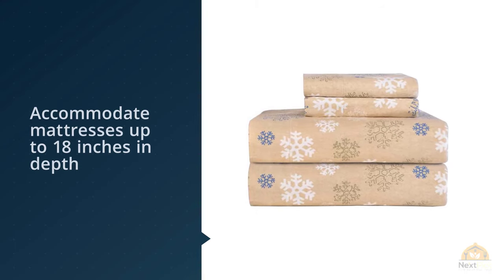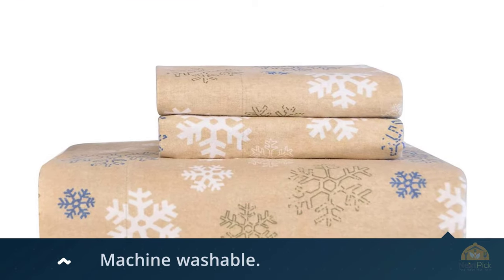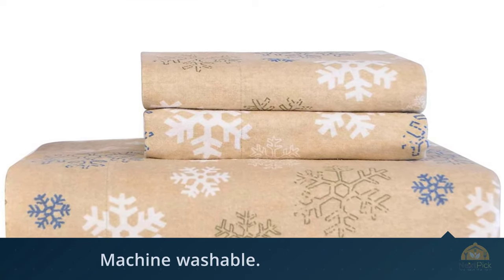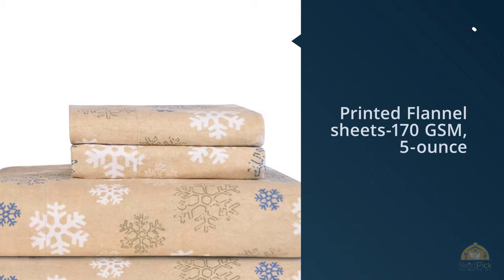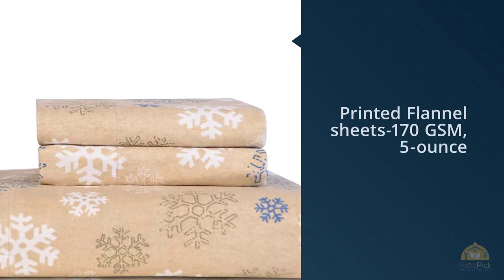This flannel sheet set is a four-piece set that includes one flat sheet, one fitted sheet, and two pillowcases. The fitted sheet is fully elasticized and able to accommodate mattresses up to 18 inches in depth. This flannel sheet is designed oversized to accommodate shrinkage and to enhance comfort and ease of use. Pointehaven Heavyweight flannel sheet is machine washable. There's no information on product warranty available.